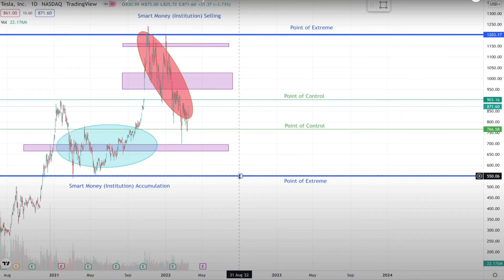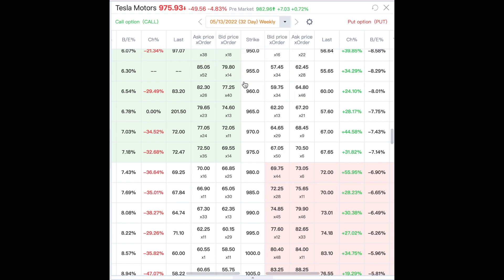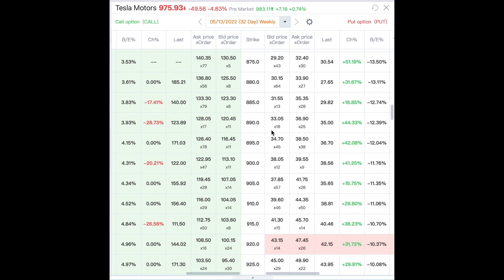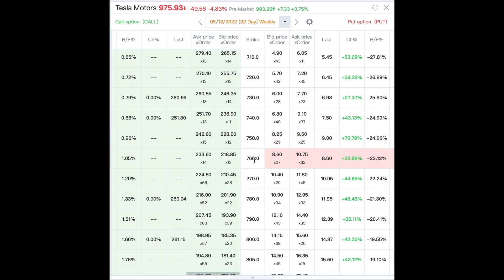Let me show you where the price levels are. The point of extreme is $550. The next support area is $664, then $690, and $760 is the next resistance or support. So I would prefer to sell a put option at $760, $690, or $660 — these are the key support areas. Looking at the Tesla options chain at 32 days out, from my safe point of entry at around $760, the $760 strike price can fetch about $1,000 premium at the current trading price of $962.